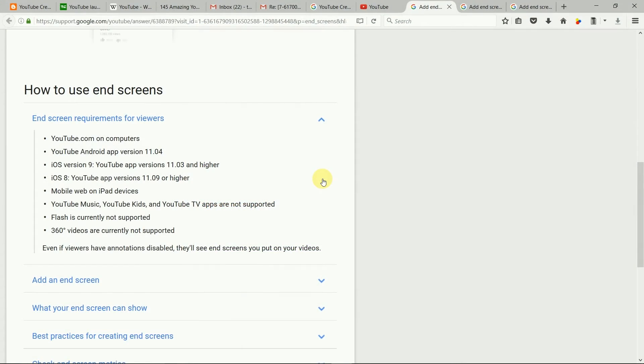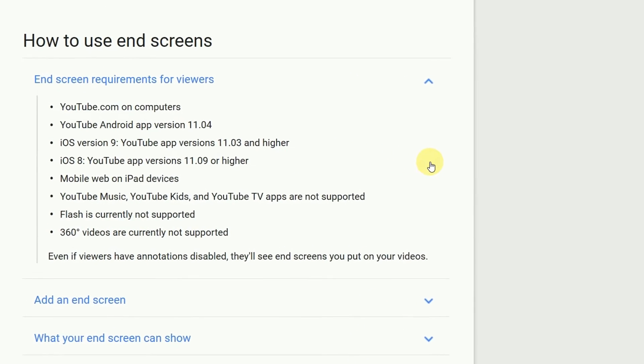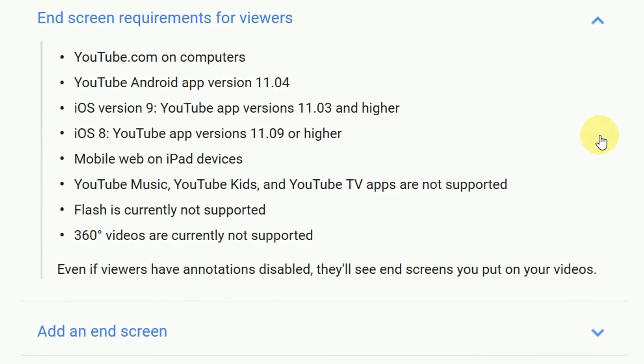The information that endscreens don't work on Android browsers is in the endscreens information on your YouTube channel, but it's hidden. They simply don't say that it will work. Look down this list of supported systems — I can't see Android browsers in there, can you?